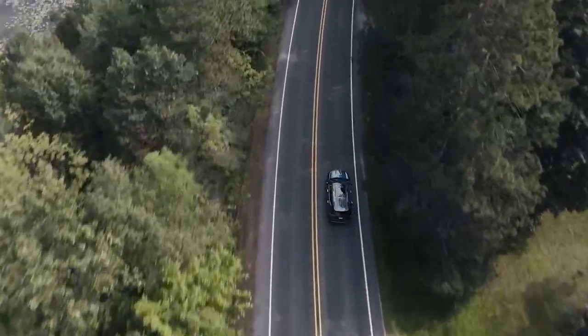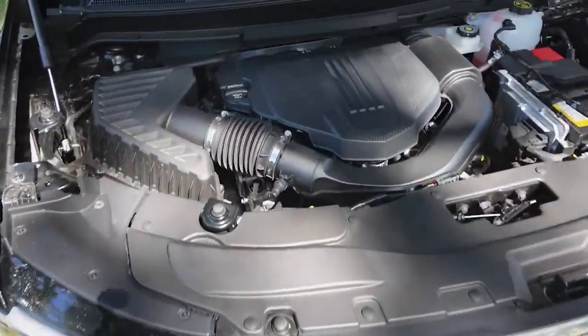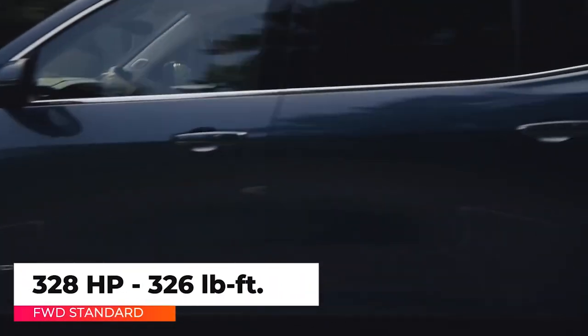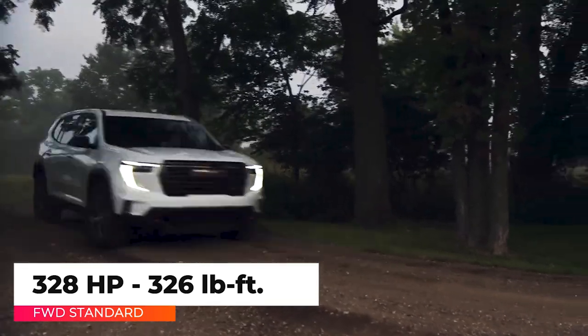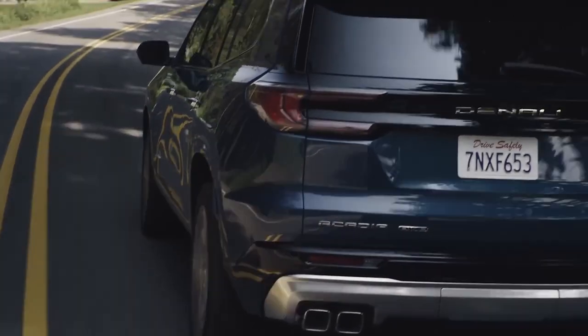Instead of being powered by a V6, the third generation GMC Acadia is powered by a turbocharged 2.5-liter inline four-cylinder engine. It produces 328 horsepower and 326 pound-feet of torque. An eight-speed automatic replaces the outgoing nine-speed.